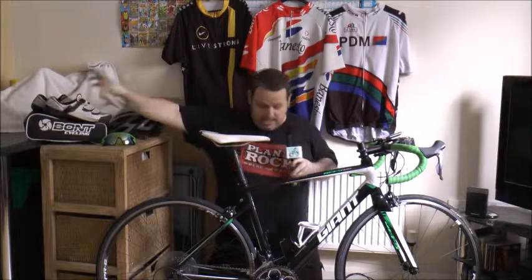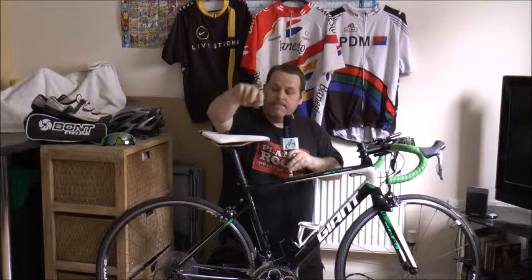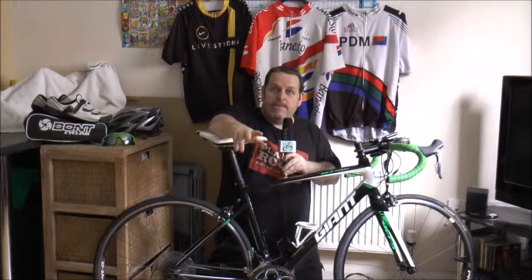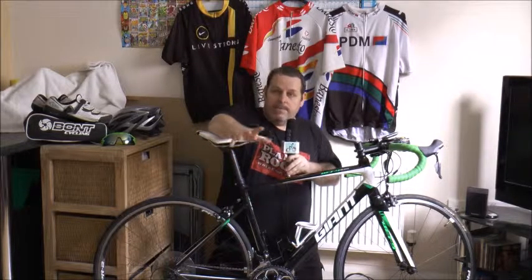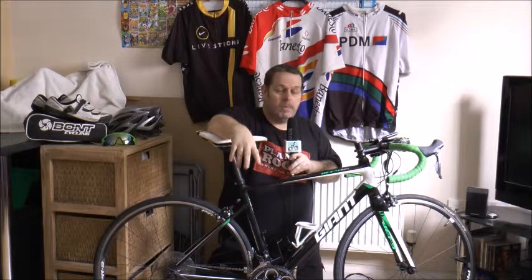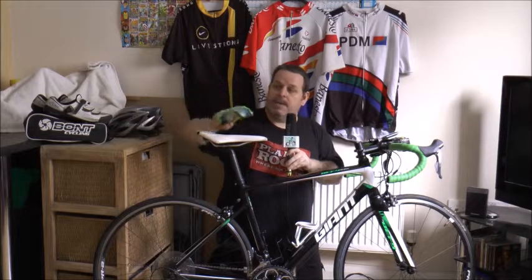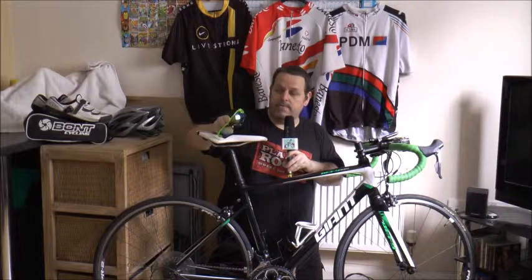The Bont A2 shoes I use are fully heat-moldable. They have SPD-SL cleats on them — I like to ride with SPD-SL pedals, and I've got Shimano ones on here. We will be doing a full video on the different types of pedals and cleats available, as we've had a request about that.